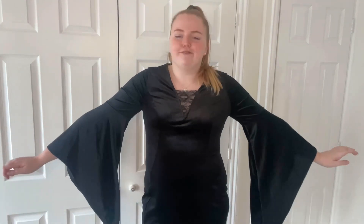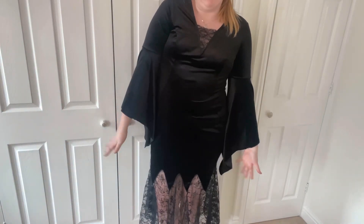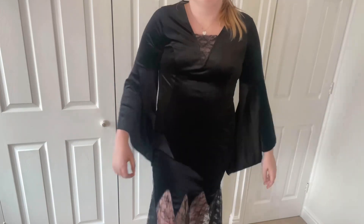Here is the witch dress on — another one with super statement sleeves, which I really like because otherwise it is just a black dress. One thing I'll say is it's quite form-fitting, so I'm not sure how confident I'd be going out in it, but the material is really comfy and I love the lace paneling. The bottom of the dress is what makes it super Halloweeny and cool. I would definitely wear this dress — it's just a bit more form-fitting than I'd normally go for.